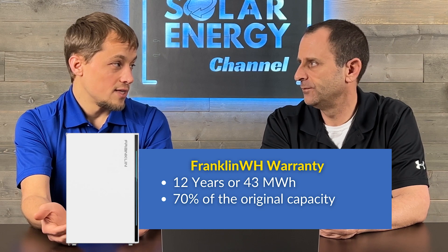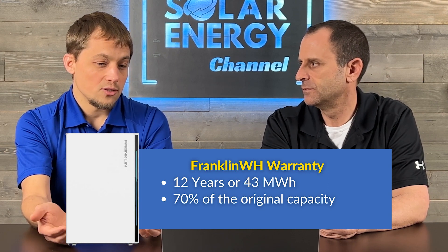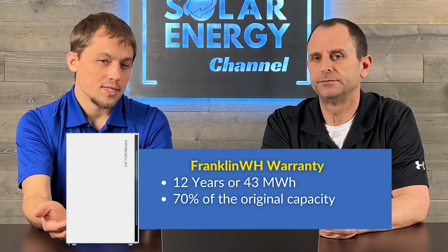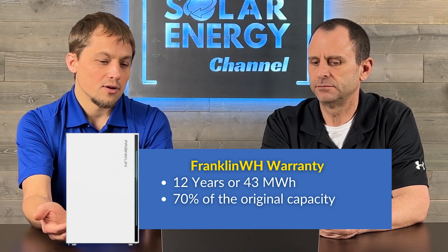Franklin WH batteries have a 12-year warranty — guaranteeing 70% of original capacity at 12 years or 43 megawatt-hours (approximately 3,161 full cycles), whichever comes first. So if you use the battery heavily, the warranty could expire well before 12 years. Temperature cannot exceed 77°F on average annually and cannot exceed 140°F for more than 5% of the total warranty period.